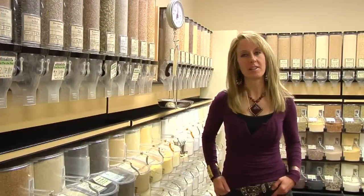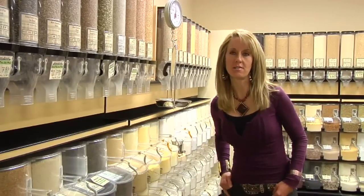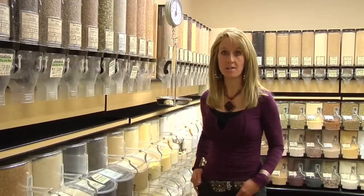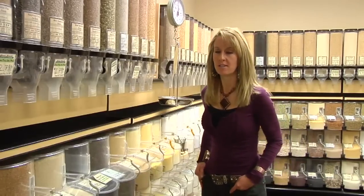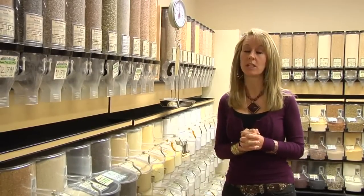Hi, I'm Robin. I'm the Green Smoothie Girl and I'm here today in my favorite health food store, The Good Earth. There's five of them here on the Wasatch Front where I live. You can find similar products wherever you live in other health food stores. I'm here in the Bulk Foods section, and these are some of the products that I use all the time — I just want to run through them really quickly.